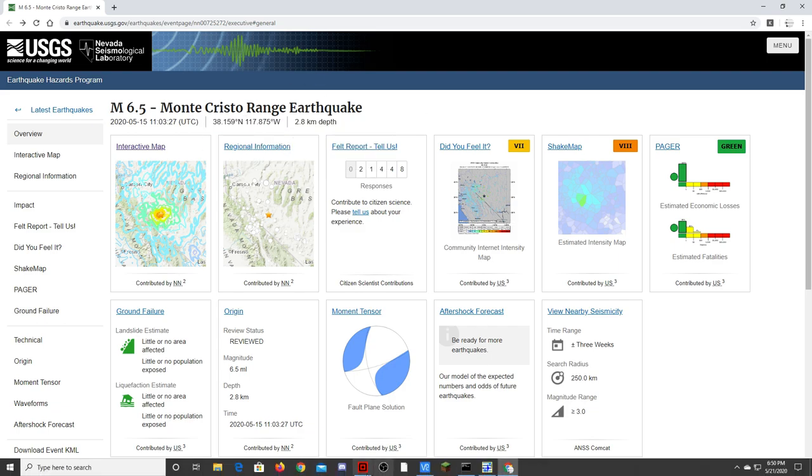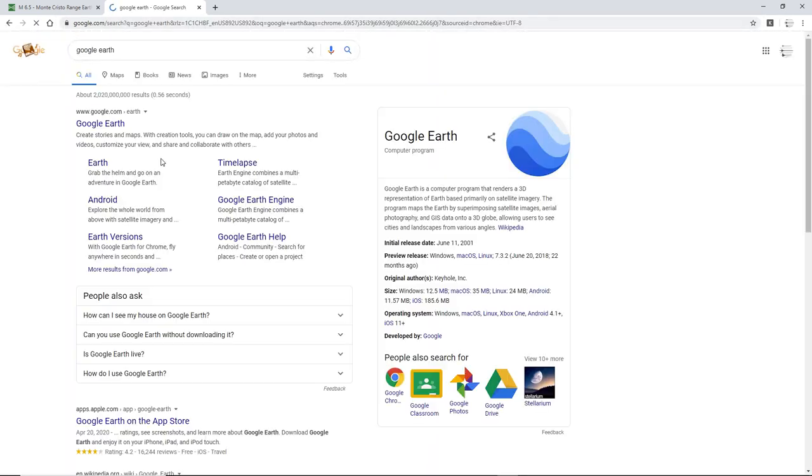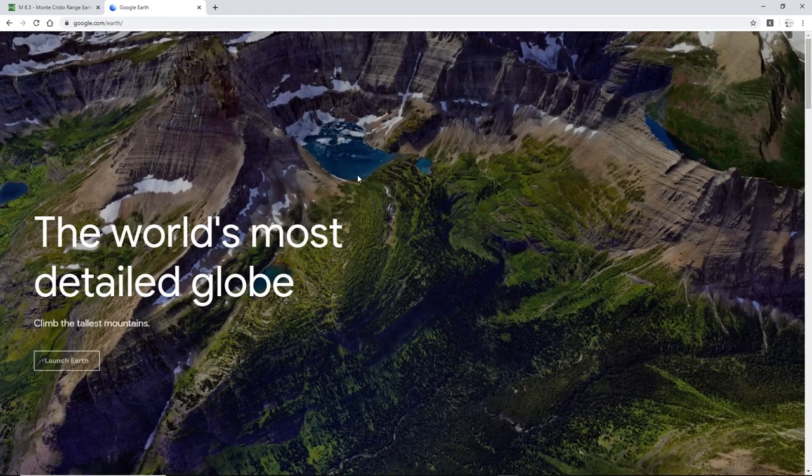Google Earth has not been working today — it made the page crash, and I don't know what's been going on, so I'm going to have to go into Google Earth and do the search thing, which kind of sucks.